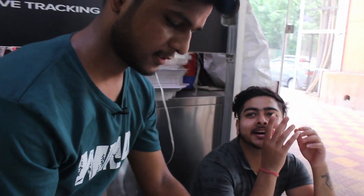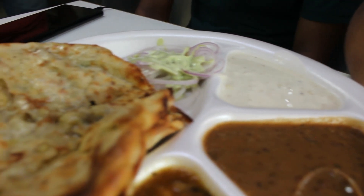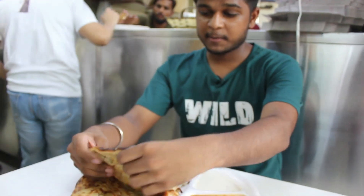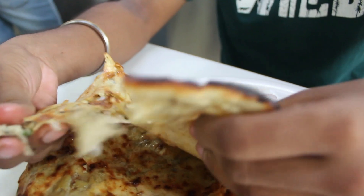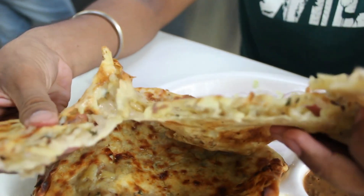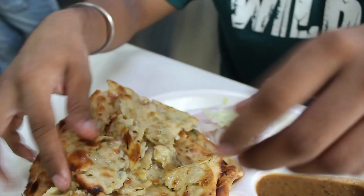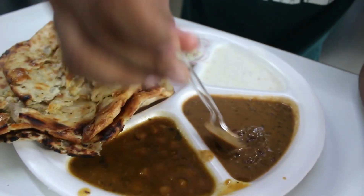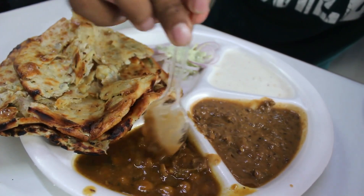So guys, this is our Sanjay Ji ki Chuchu Naan ki Thali. We have brought the Aloo Piyaz Chuchu Naan Thali. Let me show you — this is the filling of it, and we get it served with Dal Makhani.